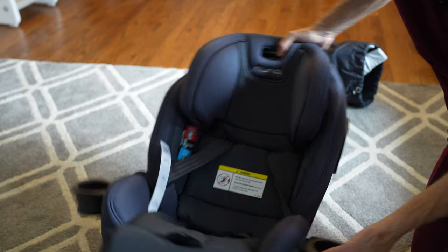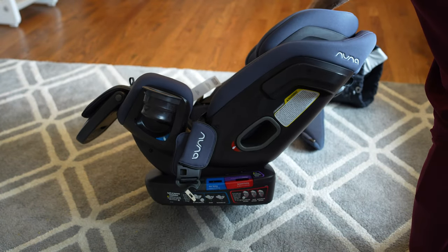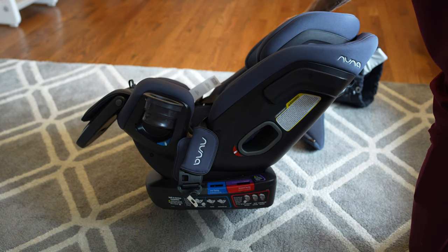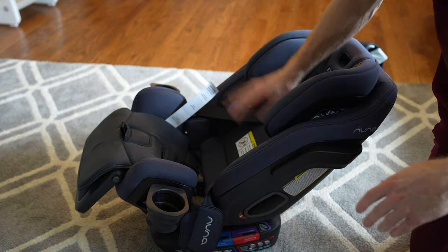This is what $750 buys you. It's a little bit of a splurge, probably not the most logical purchase, but it's going to go to 120 pounds. We're going to be using this probably for the next five, six, seven-plus years.